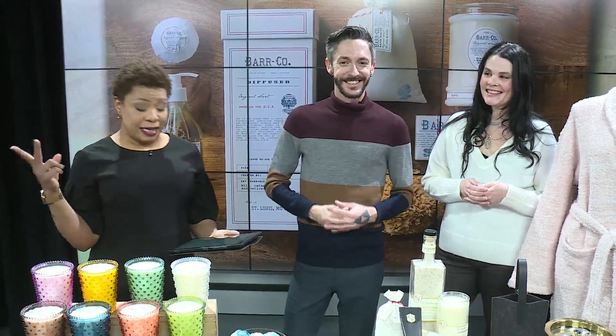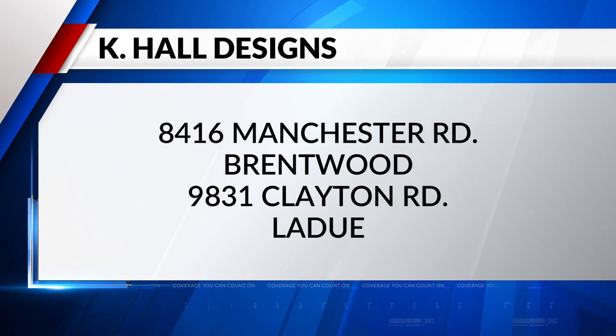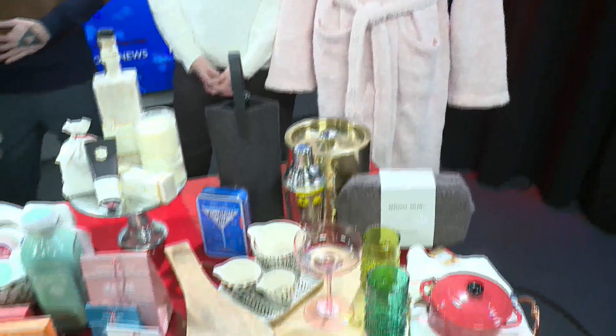K-Hall Designs is at two locations: 8416 Manchester Road in Brentwood, and another one at 9831 Clayton Road in Ladue. We will have links at fox2now.com. AJ, thank you so much. Amy, thank you as well. I want it right now!